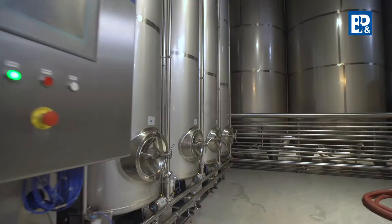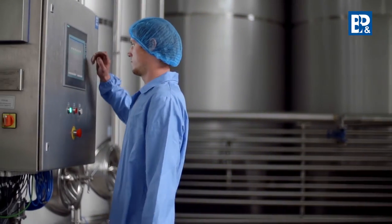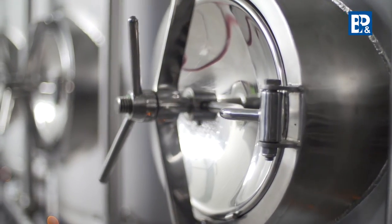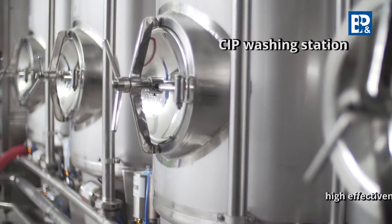During the production process of the juice and concentrates, the washing station ensures cleanliness and hygiene inside the process tanks and storage tanks, as well as inside the pipelines transporting the raw material in pipe layers.